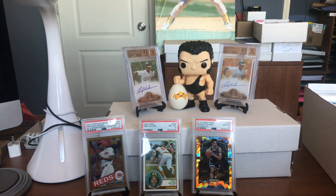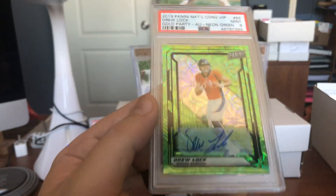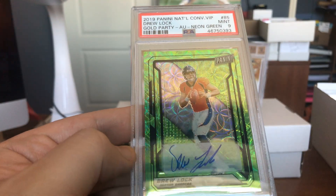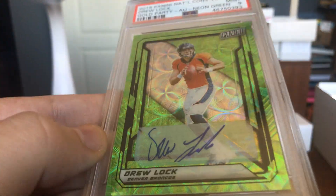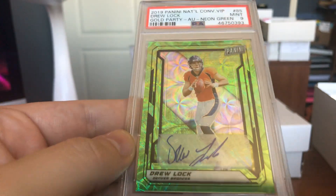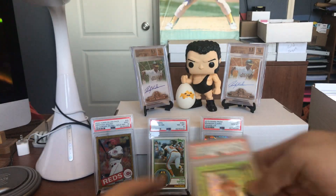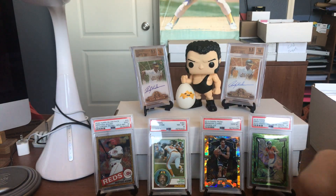Alright everybody, now we're going to hit some big dollar items. Here's some great, amazing cards. Look at this — Drew Lock autograph, neon green, numbered out of just 25 in the world. This came back a Mint 9. The shine on this card will blind you — you've got to be careful where you look at that. But man, that's an awesome card. Haven't checked the pop — probably super low, probably a pop one. With a shine like that, you've got to show it off. That's such a cool card.